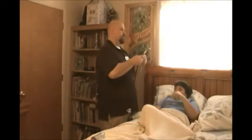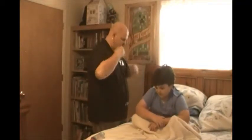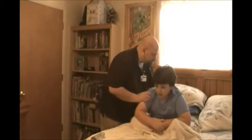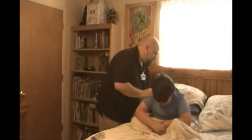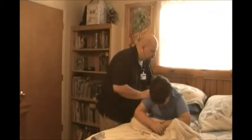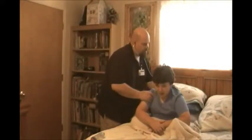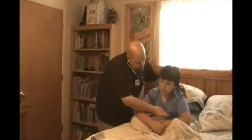Check your pulse. Very good. Let's listen to your lungs, okay? Can you sit up for me? Do you need help? Very good. Let's take a deep breath for me. Again. Again. Sit up. Fabulous.